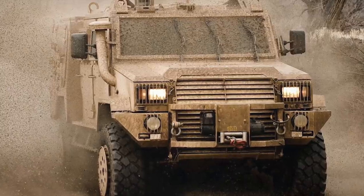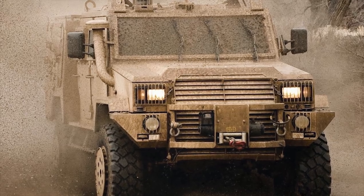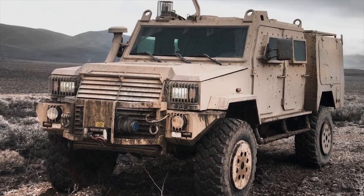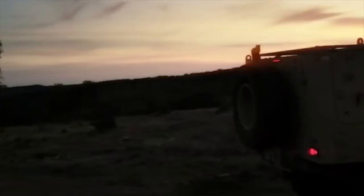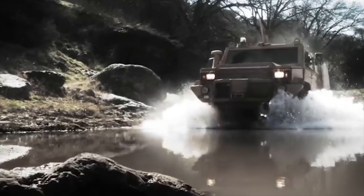The RG Outrider by BAE Systems provides protection against IEDs, mine protection under wheels at STANAG Level 2A, and STANAG Level 2B under center. The hull of the RG Outrider also provides protection against small arms firing, specifically 7.62x39mm armor-piercing rounds.